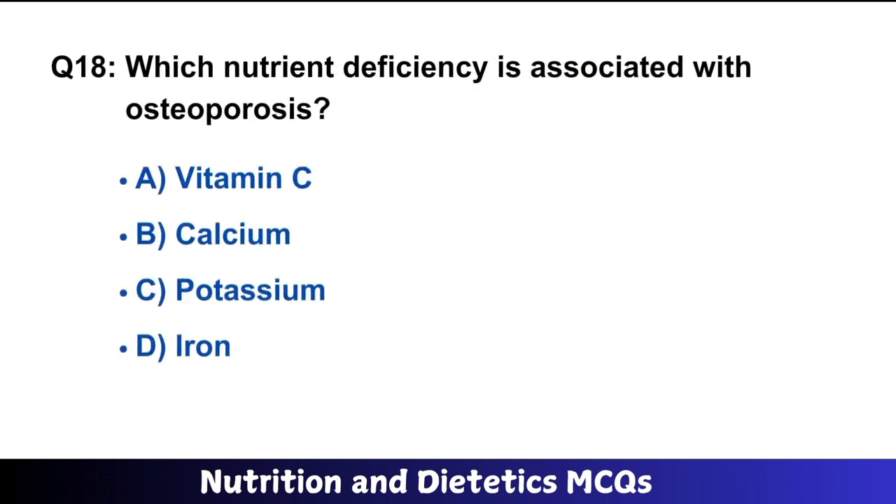Question number 18: Which nutrient deficiency is associated with osteoporosis? The right answer is option B: calcium.